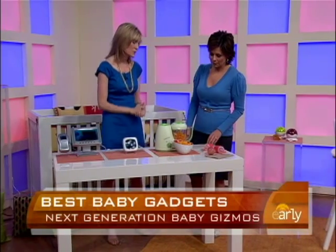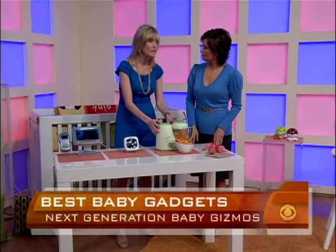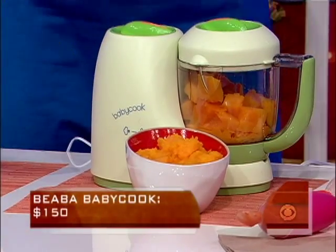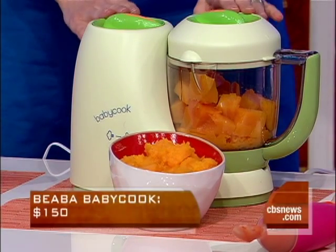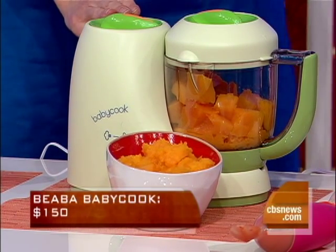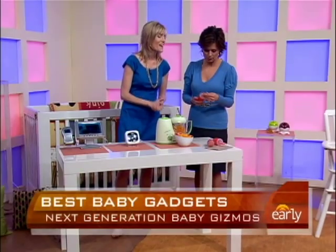This baby food maker is a great budget saver for people who are making their own baby food, which is a hot trend now. It also doubles as a steamer and pureer, and it actually re-heats the baby food. You can save about 50% on feeding your baby by making your own food, and it's much healthier, of course.